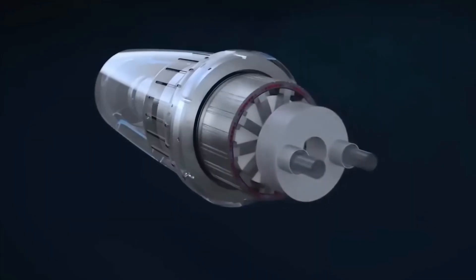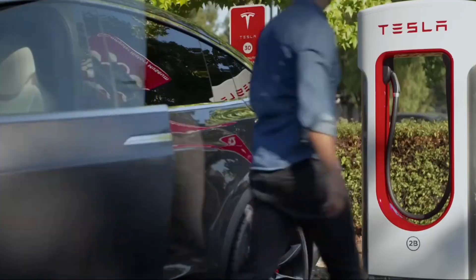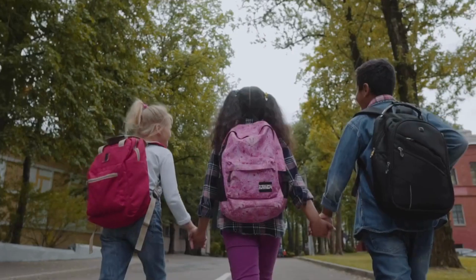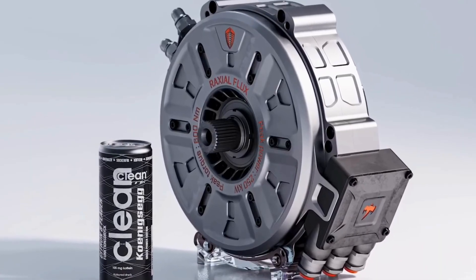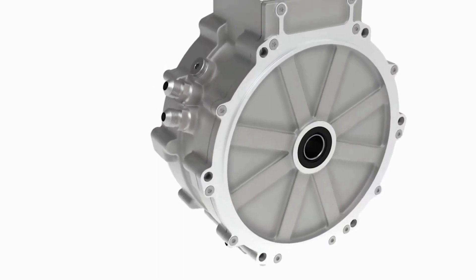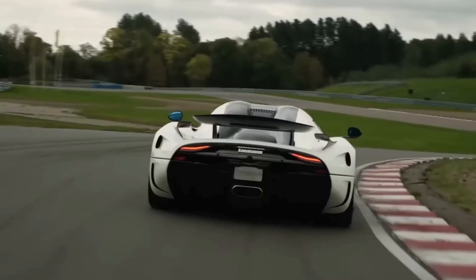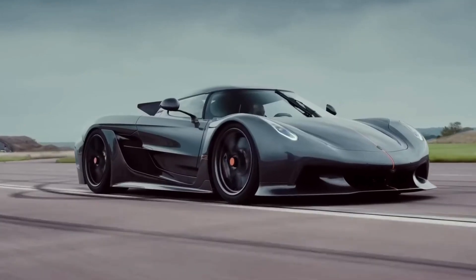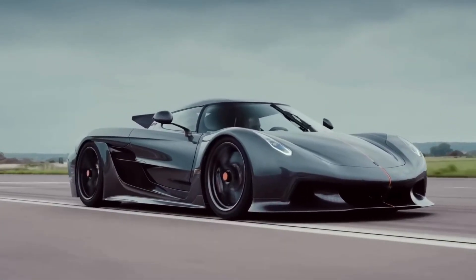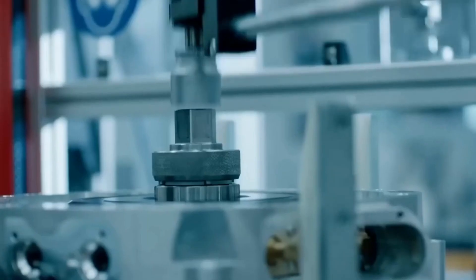The Quark motor weighs a mere 30 kilograms — lighter than the motors Tesla uses in its everyday models. To give you an idea, that's about the same weight as a kid's school backpack. The Quark produces an astounding 335 horsepower and 443 pound-feet of torque. It's worth noting that the peak power lasts only about 20 seconds before dropping to 134 horsepower and 184 pound-feet of torque — but that's still more than enough power for most applications.